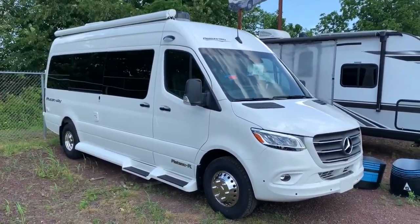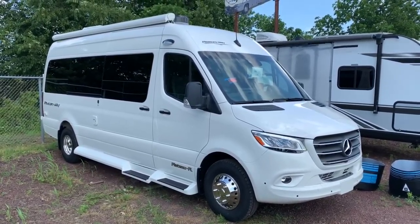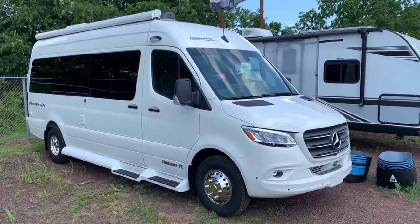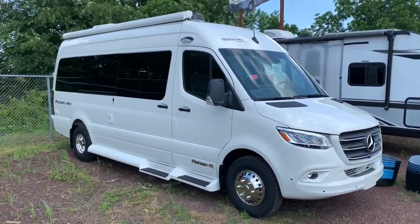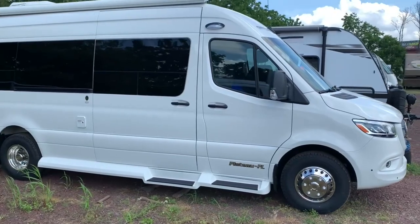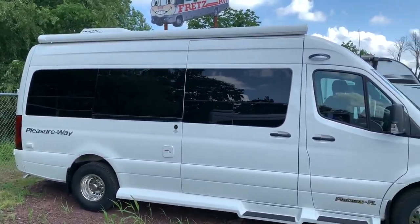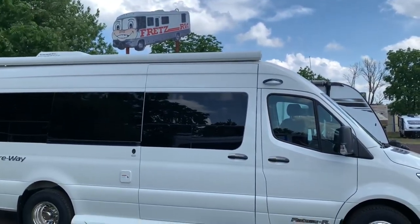Starting outside, we're of course on the Mercedes chassis, so we're going to have that diesel engine. All the safety features like the lane keeping assist, the brake assist, the tension assist, blind spot monitoring. There's a big nice smart touchscreen on the inside which I'll show you. Coming around the side, you can see we've got the nice aluminum wheels. Gray white is the exterior color for this one. There's a power awning up on the top, an LED strip, and a porch light up there.